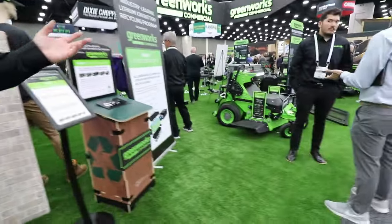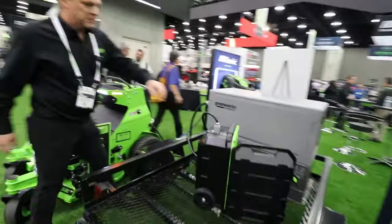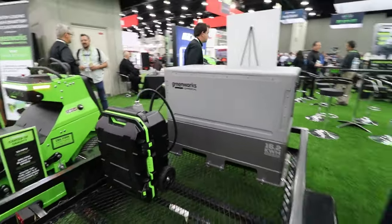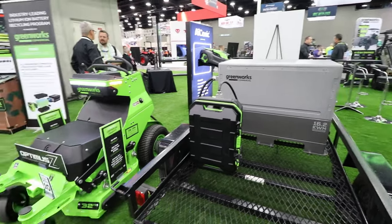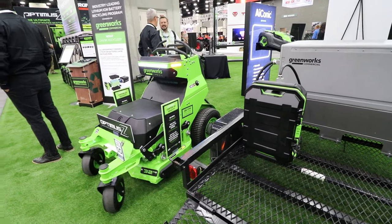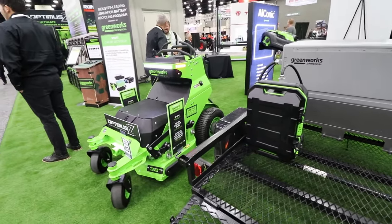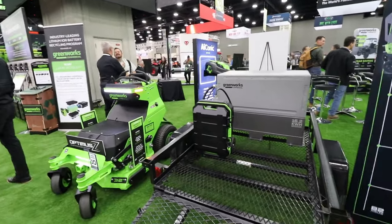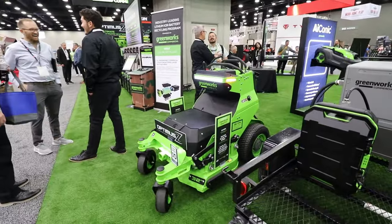Also new is our brand new energy box — the big gray box in the background. It's a built-in battery, this one being 16.2 kilowatt hours, that packs all the power you may need for a full day. What's unique is it can charge both our zero-turn mowers and our handheld caddies. You can charge on the go between job sites, even while stuck in traffic. Think of it as your mobile fuel tank of battery power — charged overnight, then ready for your equipment all day.